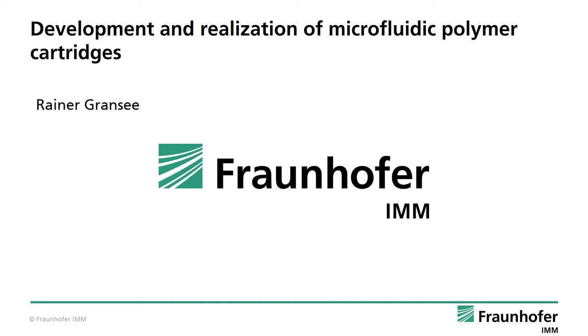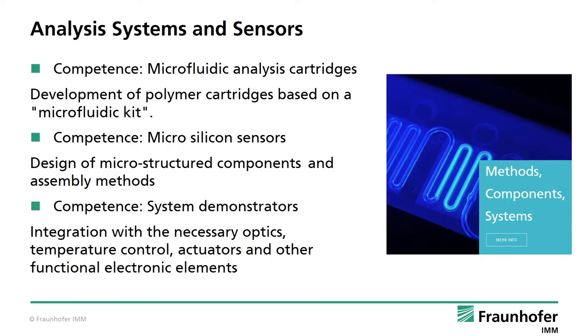My name is Rainer and I'm going to show you some things about the development and realization of microfluidic polymer cartridges here at Fraunhofer IMM. My department is called Analysis Systems and Sensors and we are dealing with the development of polymer cartridges based on a microfluidic kit, meaning structures and layouts like for example valves or mixing elements. Together with our competences with regard to microstructuring, we realize automated systems demonstrators.